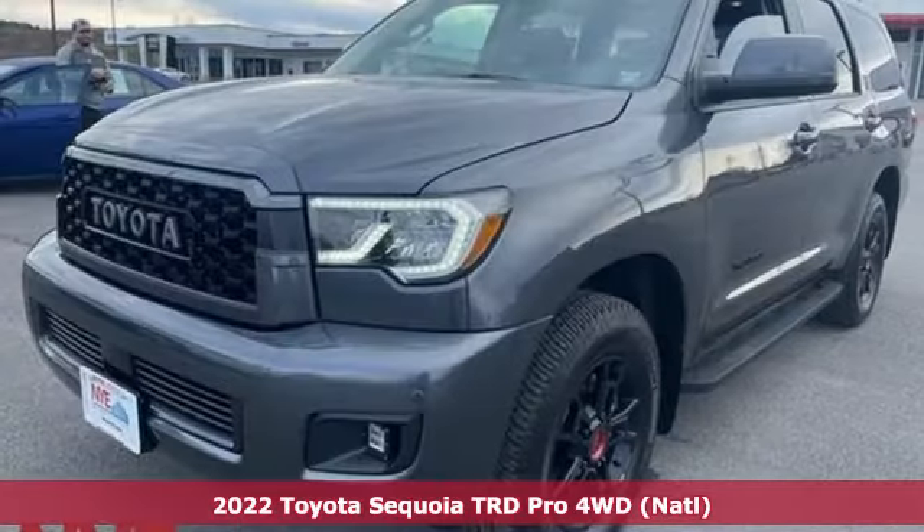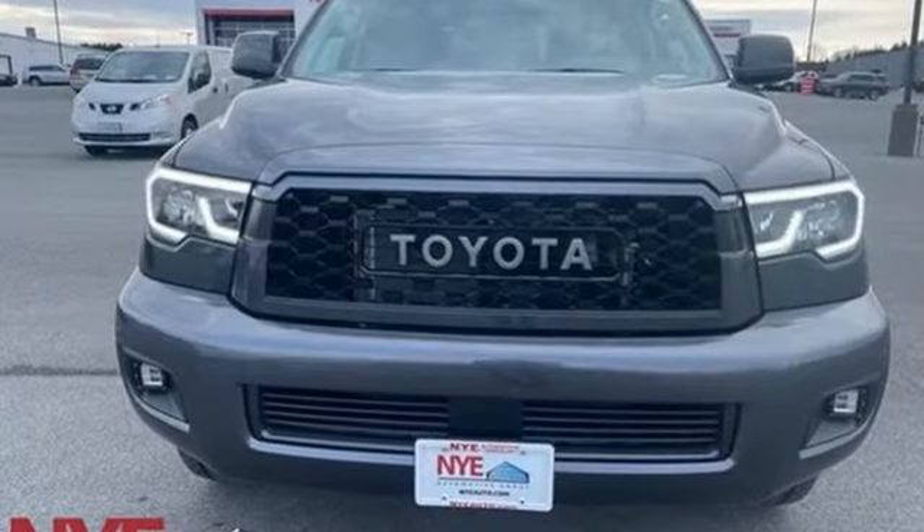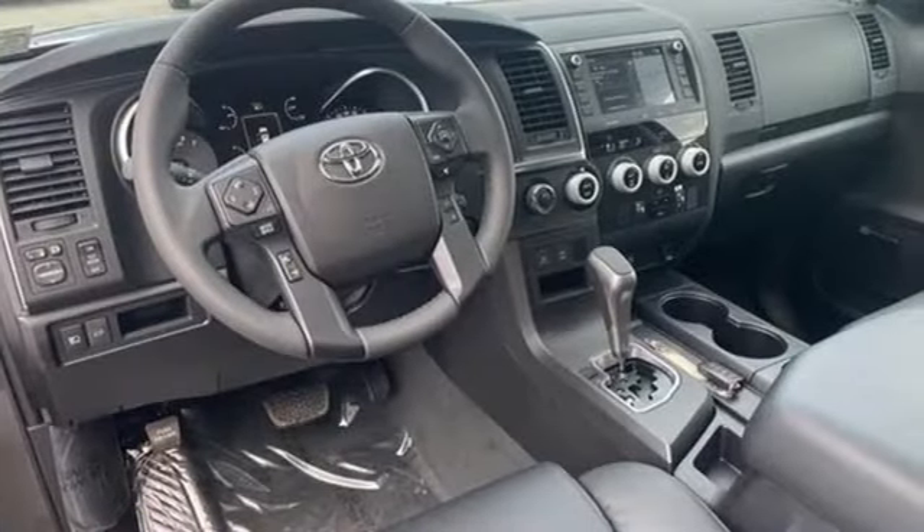It's well equipped with the features you need: V8 engine, front heated leather bucket seats, streaming audio, auto dimming rear view mirror, and dual zone climate control.